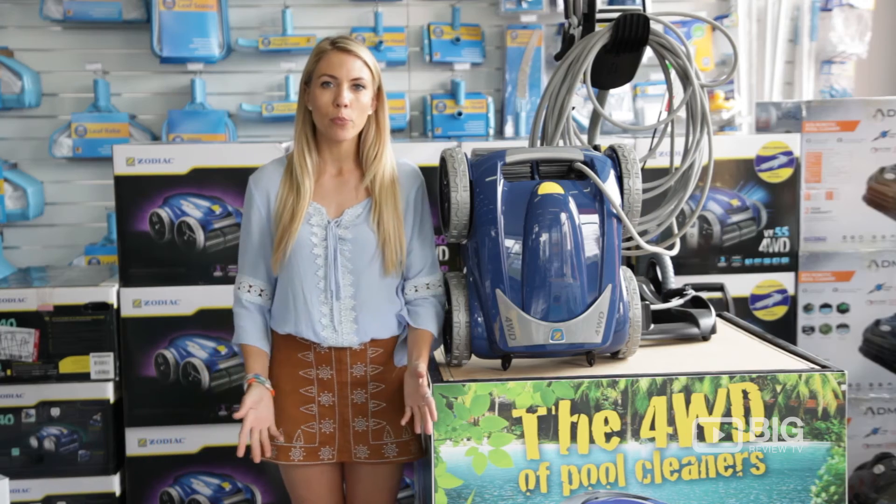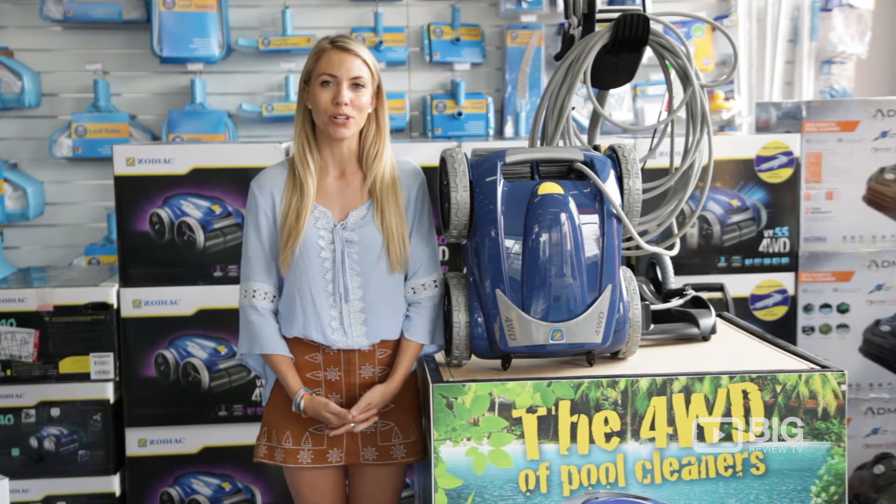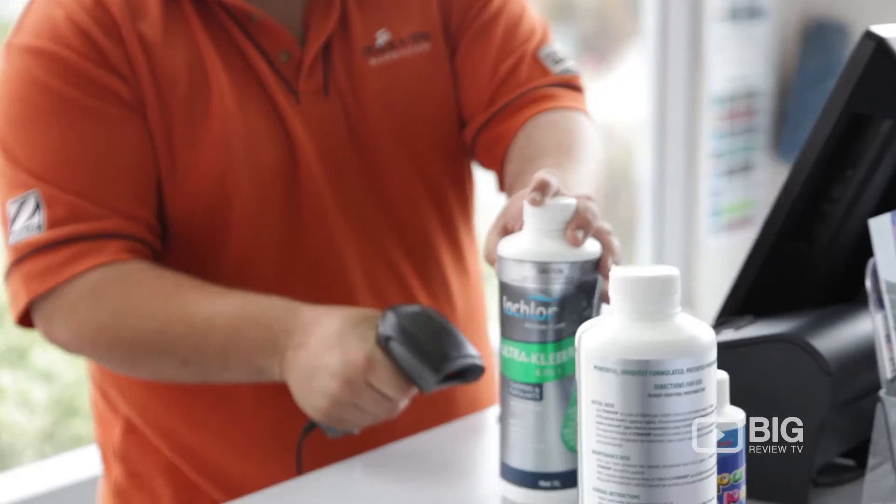Whether you're looking for a leaf rake, pool motors, cleaners, or toys, you've come to the right spot here at the Pool and Spa Warehouse. When you walk through the doors on Blakey Road in Penrith, you're greeted with beautiful, gorgeous, personable customer service.